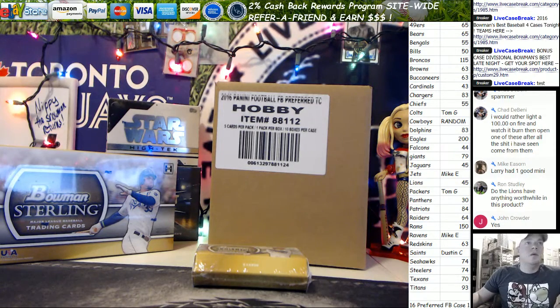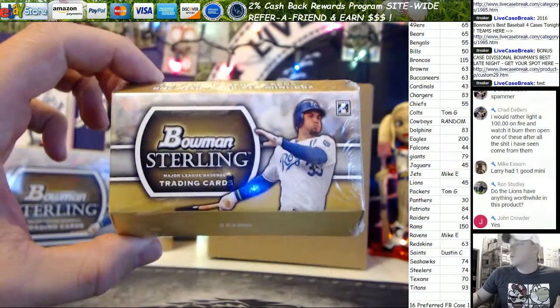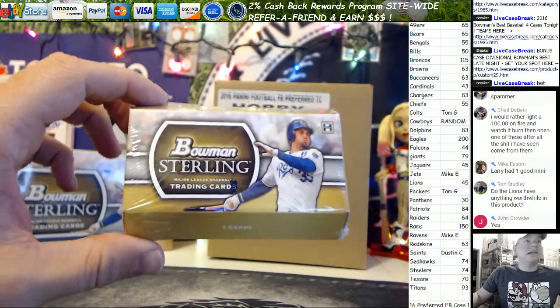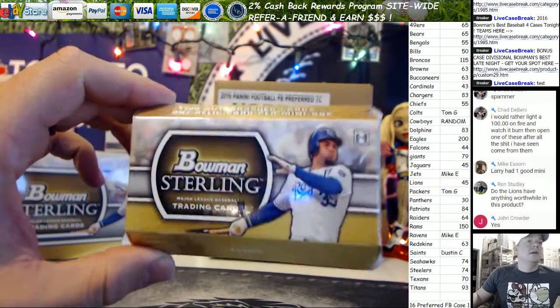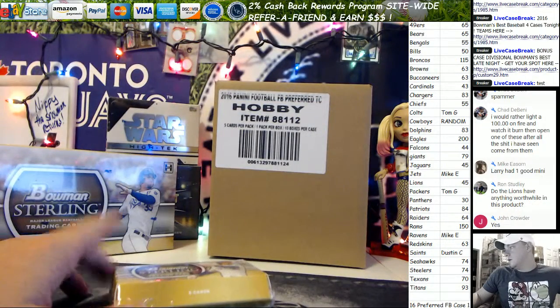What's up everybody, we've got 2011 Bowman Sterling Mini. This is for Lawrence L — you ordered this late last night at like 4 in the morning, but we're ripping it now. Good luck!